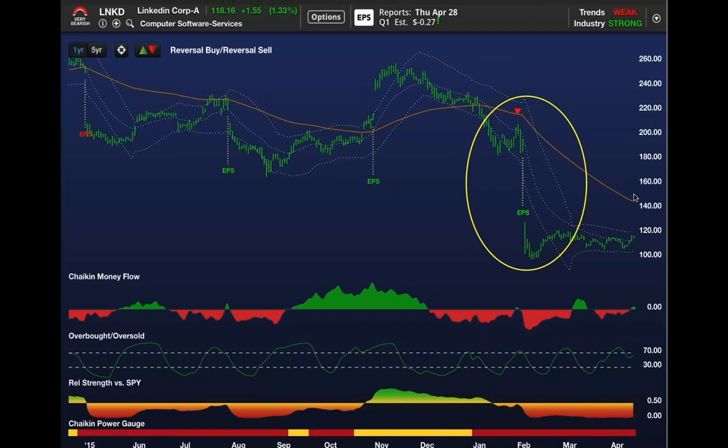What is guidance? It's companies telling you where they think their business is headed over the next quarter, next six months, next year. Very negative guidance on LinkedIn. It hasn't really come out of that and it won't until the next earnings report. They report late April—April 28th. The stock dropped 100 points.